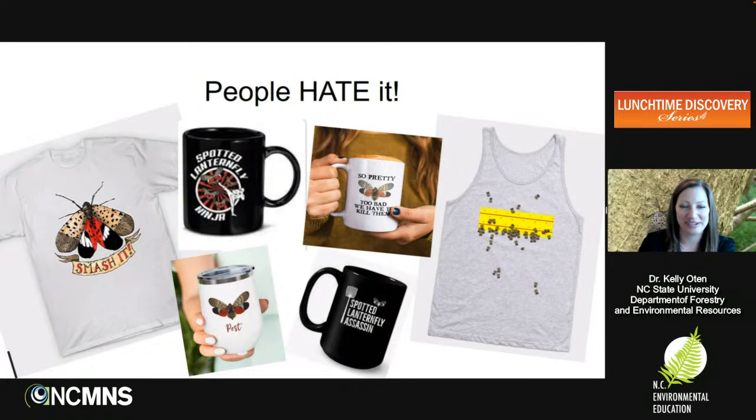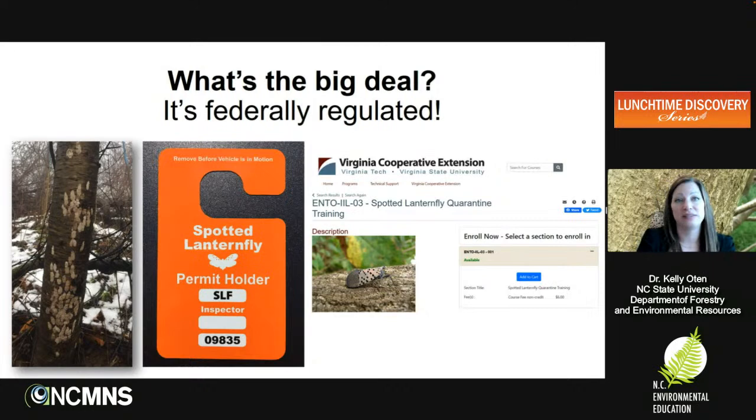Another big deal is that this pest is federally regulated. There is a quarantine associated with this insect. It can hitchhike not just as an egg mass, but as a nymph or adult as well. Businesses operating in and out of the quarantine zone have to have a spotted lanternfly permit. To get the permit, business owners must take a class through the Virginia Cooperative Extension Service, then apply to the Department of Agriculture. The permit basically trains you to inspect your vehicle for any signs of the insect or egg masses on vehicles or products being transported.